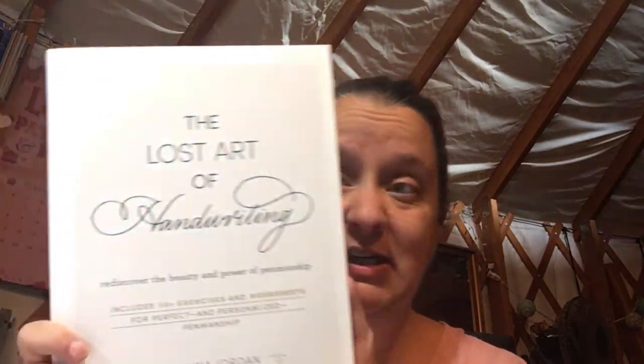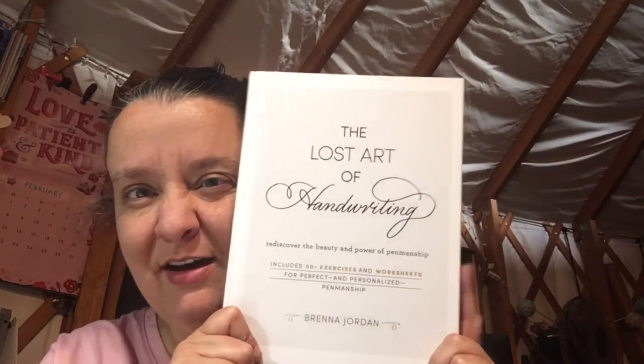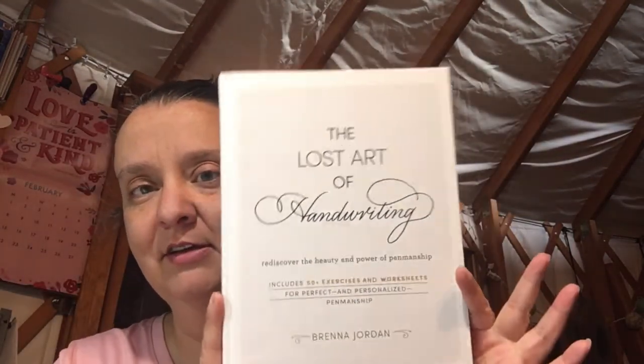I love lettering books. This one I had never seen before — it's called 'The Lost Art of Handwriting' by Brianna Jordan, with 50 exercises and worksheets. I just flipped through it and it reminds me of a drawing book I have called 'Draw Your Day.' I literally sat down and read it cover to cover, which I don't normally do with an art book. The way it's written is beautiful — it has details about the history of handwriting, different tools and pens. It was also 30% off at Joann's.